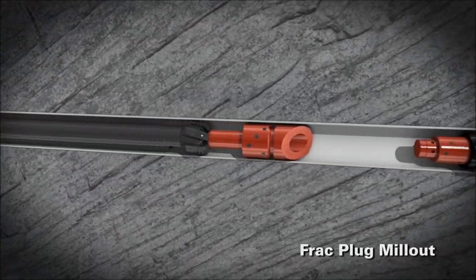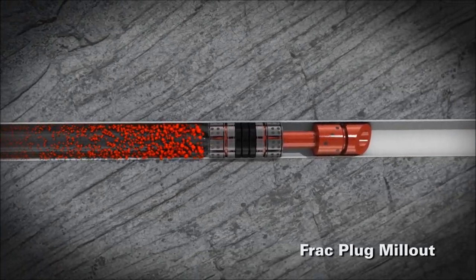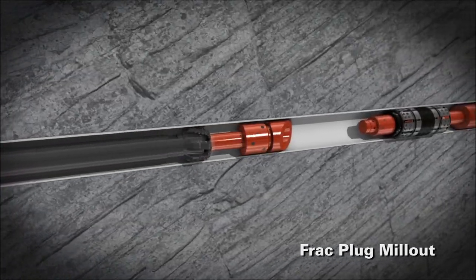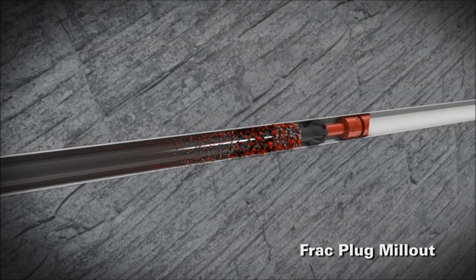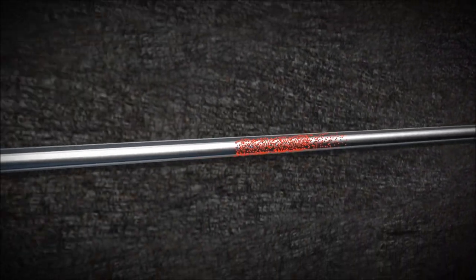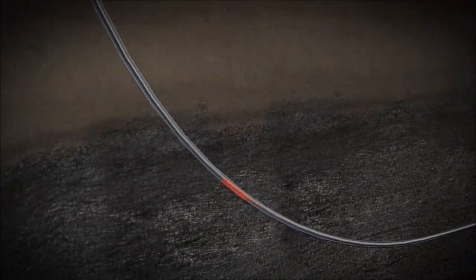Another common application for the coiled tubing unit is our composite plug removal services. Our coiled tubing unit's powerful downhole motor and engineered fluid systems are key components for ensuring a quick and efficient plug removal operation. Maintaining continuous circulation, our experienced operators mill out the plugs under the most demanding underbalanced drilling operations, while removing the proppant and plug debris out of the wellbore and back to the surface.